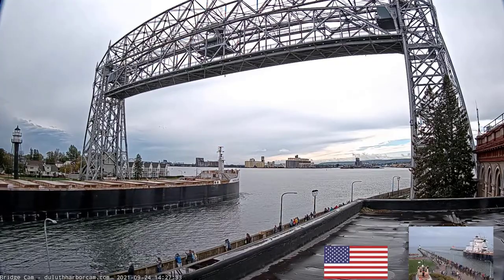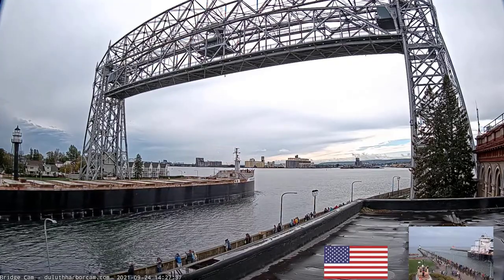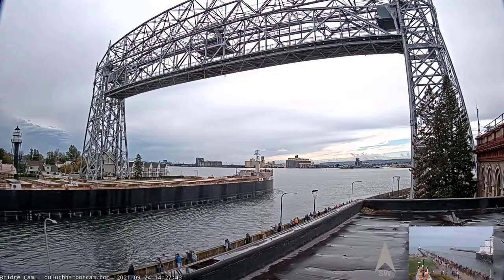The American Mariner is on her way in today to unload limestone at the Hallett No. 5 dock, and then they will be fueling on departure. Once done there, they will be heading to Two Harbors empty to load iron ore pellets.